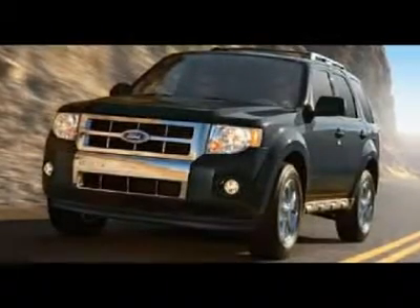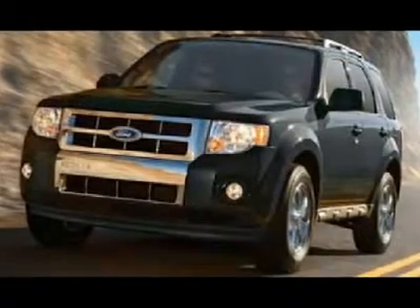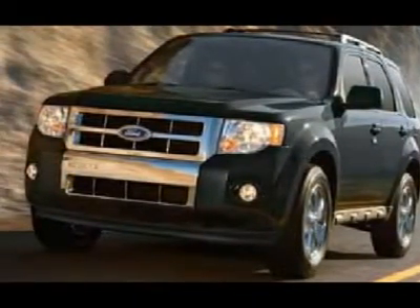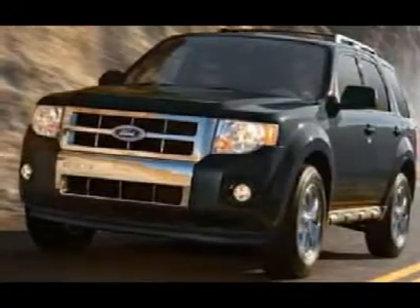You'll love this 2010 Ford Escape. This is a car you'll want to take home. With zero miles, it features automatic transmission and an exterior color of steel blue metallic. Call us and be the first to open the car door today.